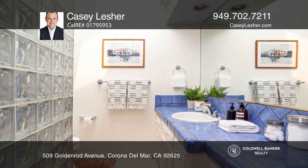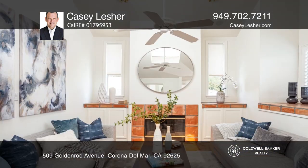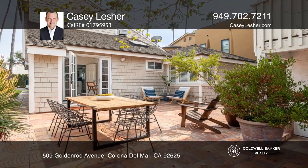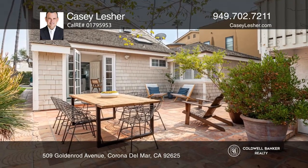Live the village lifestyle by taking advantage of quick and convenient access to all of the amenities that CDM has to offer. Check out this must-see home by scheduling a tour with Casey Lesher.